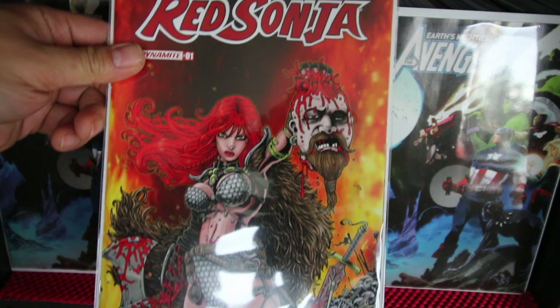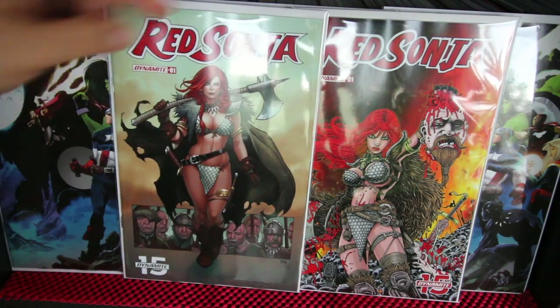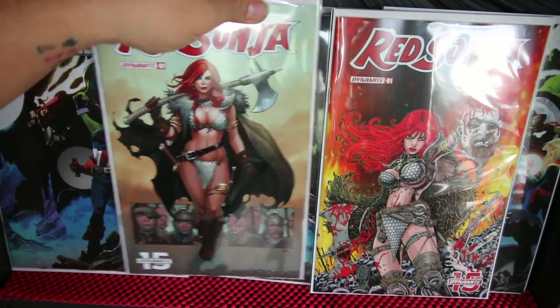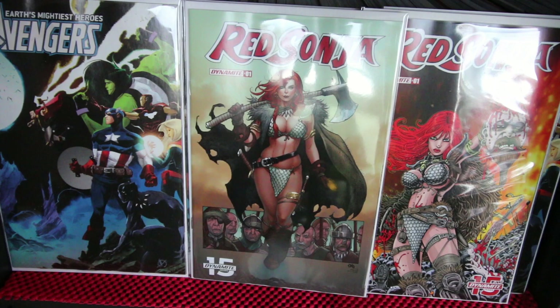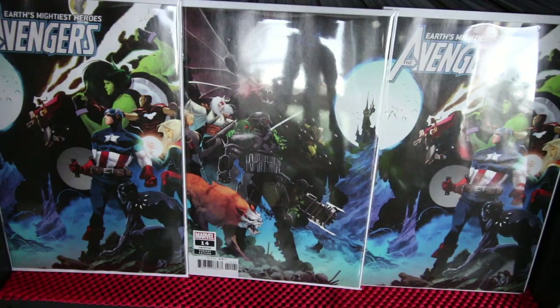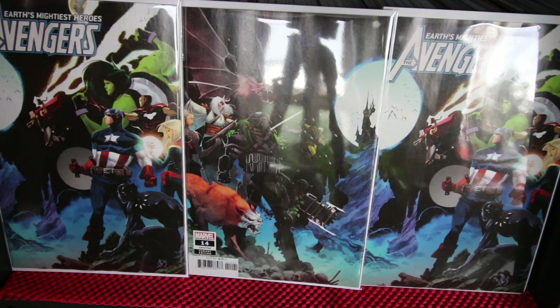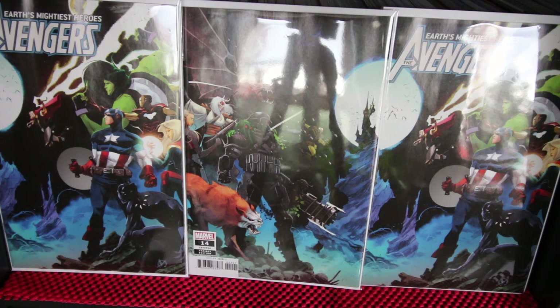Red Sonja — swords and sorcery again. Amazing cover. You have Conan the Barbarian, and now you have Red Sonja from Dynamite, which is surprisingly a good storyline. The artwork inside is really good. Normally you'd only get Red Sonja for the covers, but the story on this one is amazing. Now that Marvel has Conan back, and in a few months Belit — the love interest of Conan — is getting a new series too, so look out for that.